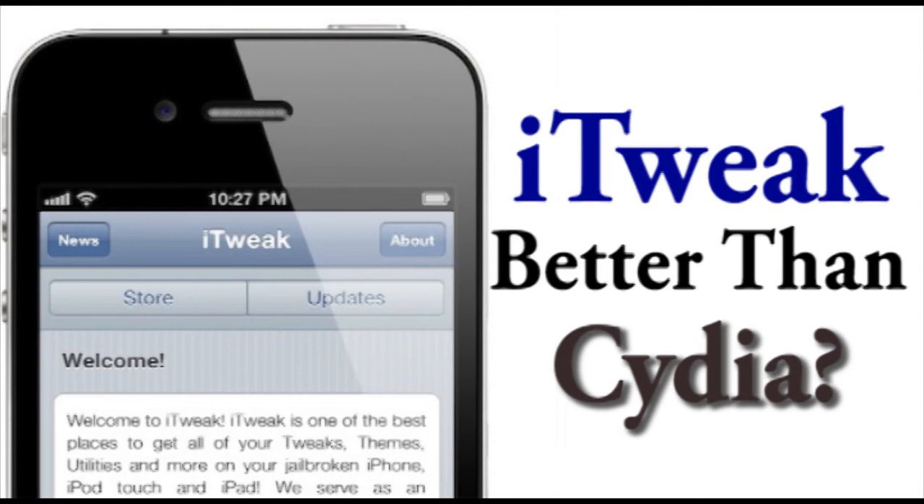Cydia has just really been up there at the top. Now, with iTweakStore, we're not sure if this is actually going to come out at all or if it's going to be as good as they say. But iTweakStore is supposed to make it a lot easier to find all the different tweaks and stuff right on iTweak itself.